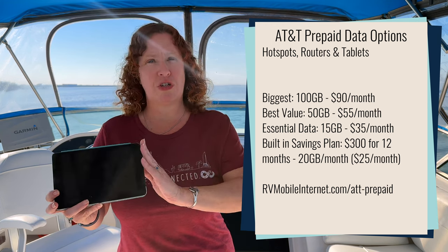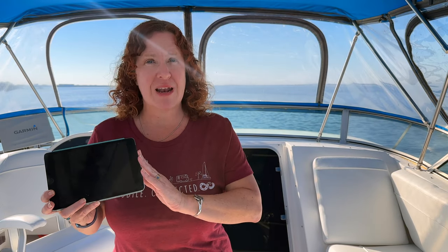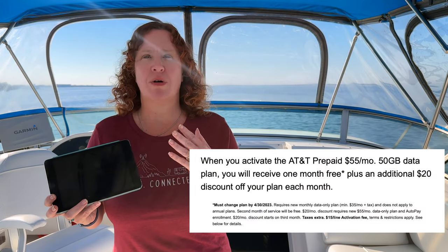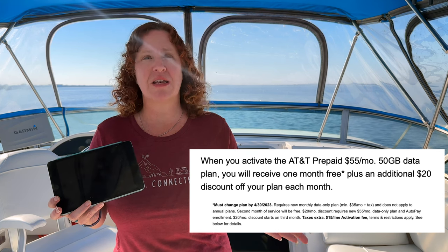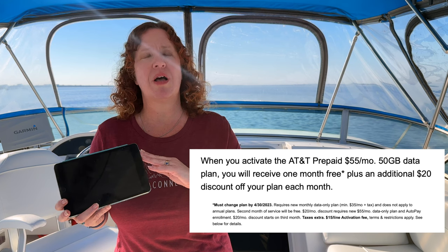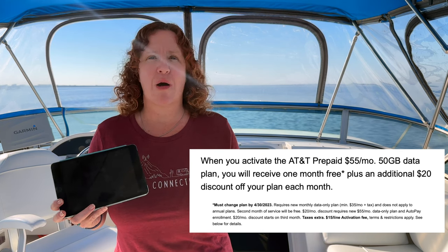If you choose to switch to AT&T prepaid, they are offering a $20 per month discount if you go with the $55 per month plan, which does bring it back down to the $35 per month price point. However, you only get 50 gigabytes of data — no longer do you get unlimited data.